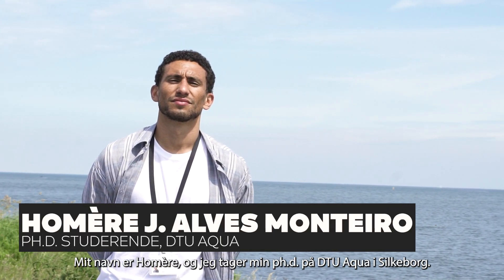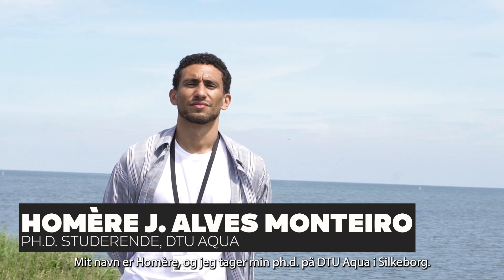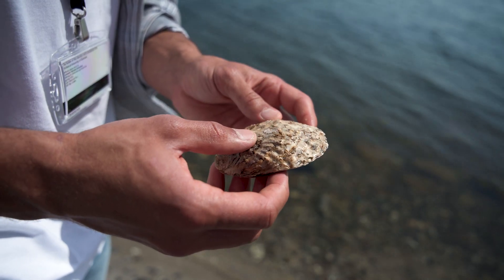My name is Omer and I'm doing my PhD at the Silkeborg. Omer is investigating the genetics of European Flat Oysters.